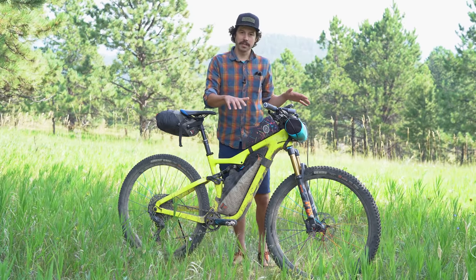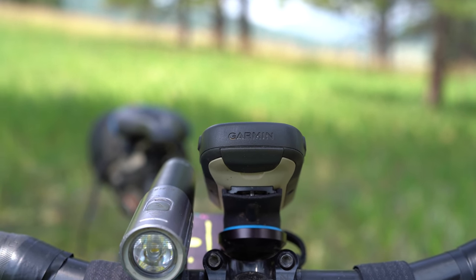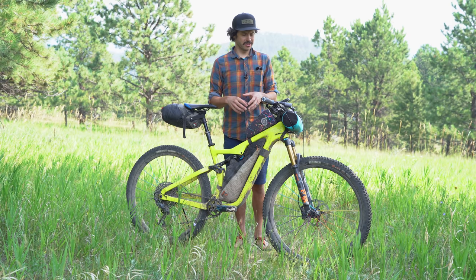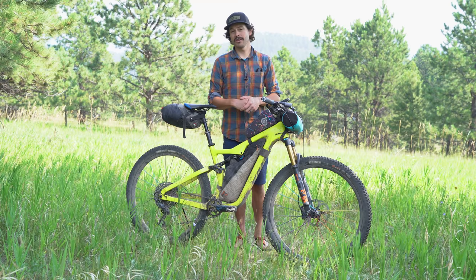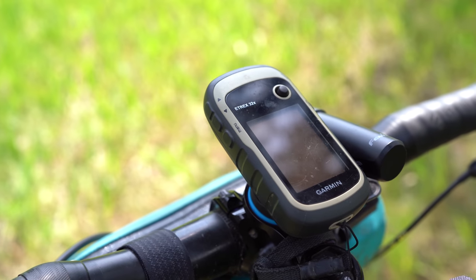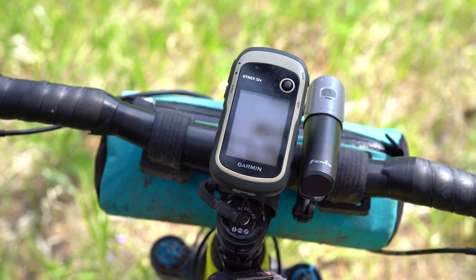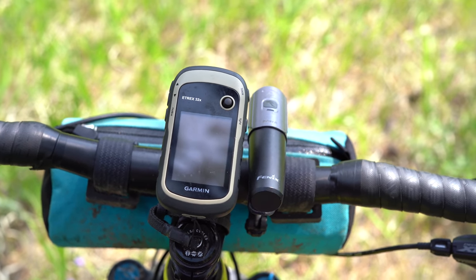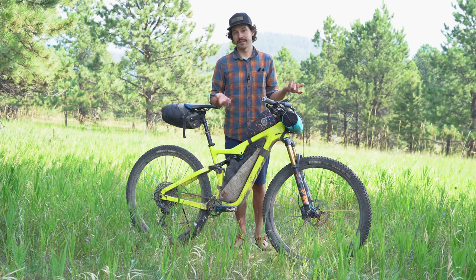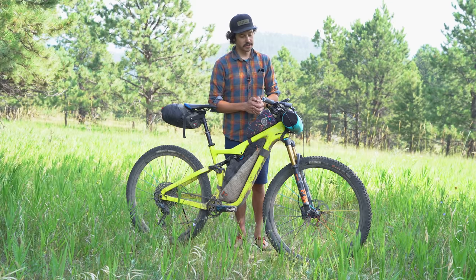For navigation I used a Garmin E-TREX 32X — I did a full review on the E-TREX series linked below. A lot of people question whether it's outdated, but it's honestly the best device for bikepacking because you never have to charge it. I started with two fresh Ultimate Lithium AA batteries and replaced them just once, still having about half life left. It's one less thing to think about — E-TREX for the win.